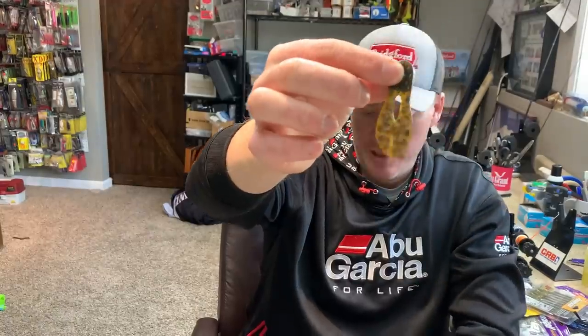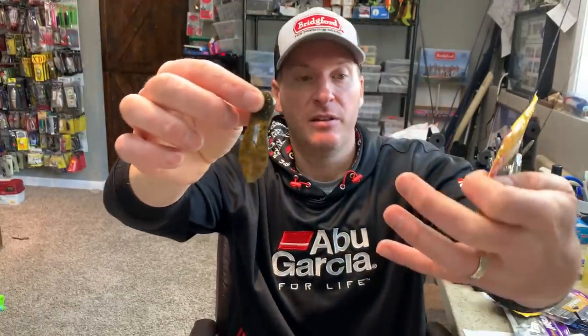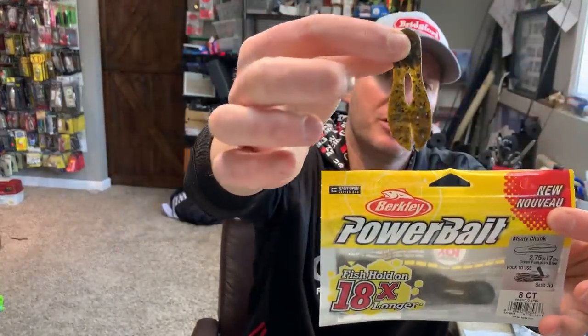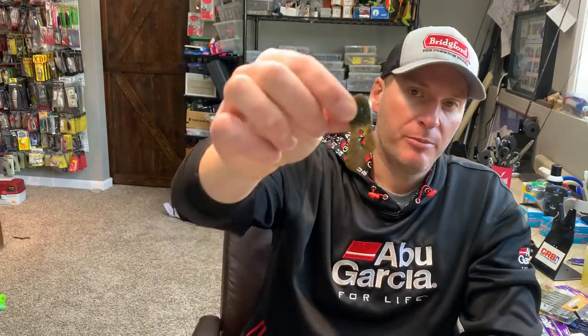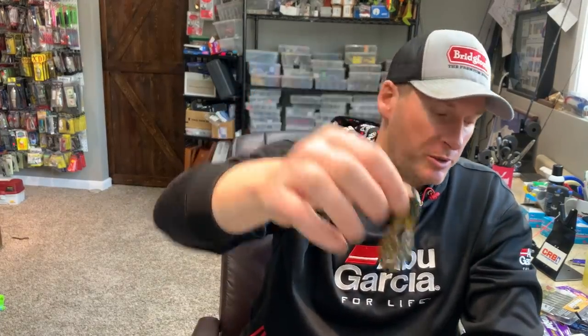If you're doing a lot of flipping and trying to get back into laydowns or under docks, a good one I like for skipping is the little Meaty Chunk — this is the 2¾-inch size. It works great on any of these little compact jigs. It's a classic jig trailer shape, just a smaller profile. I'll both thread this and nose hook it depending on what I'm looking for, but it's hard to beat as an all-around trailer.